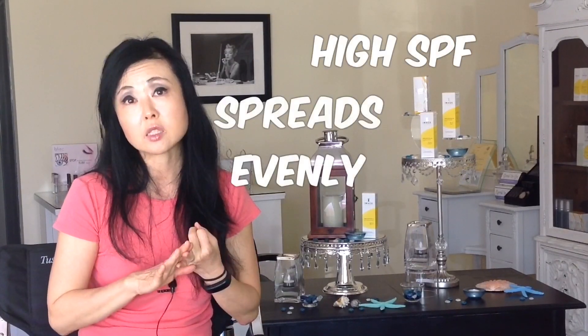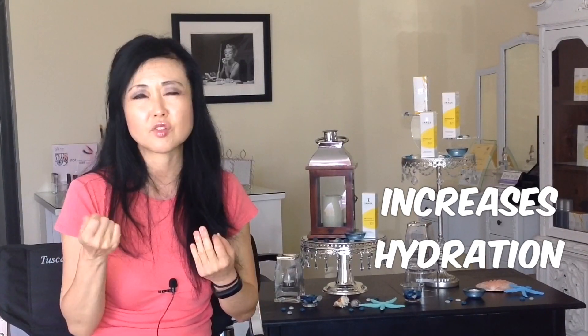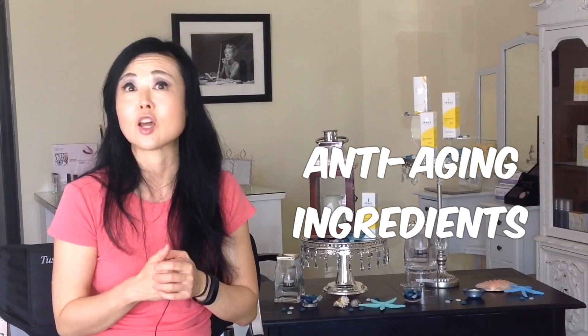There are plenty of other ones out there — you need to try them out. I'm focusing on these two because from what I have found so far, they give a high enough SPF, they spread very well, they increase hydration, they don't feel tacky, and they contain anti-aging ingredients.